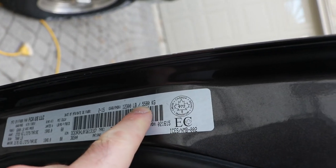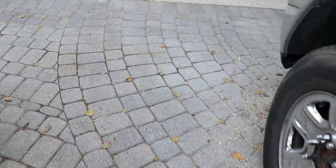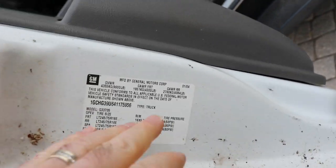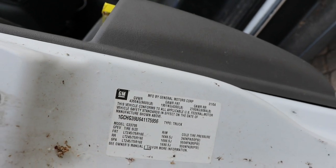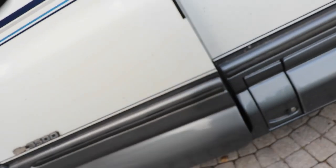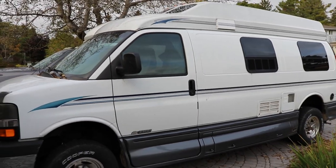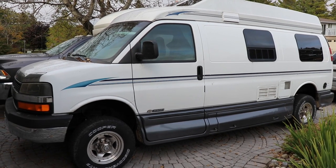The truck is rated at 12,300 pounds - about 5,580 kilograms. Current Chevy vans are the same as this 2004, rated at 9,600 pounds - not a lot; that's 3,000 pounds less capacity than the truck. However, the van fully outfitted is actually lighter than the truck because it doesn't have a huge rear axle or a big 4x4 front axle.